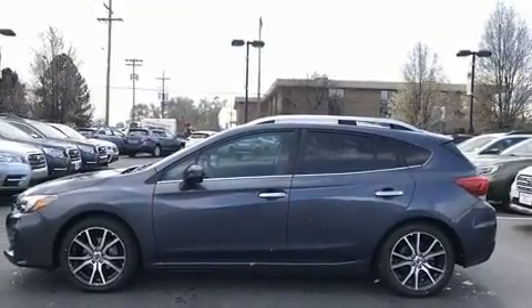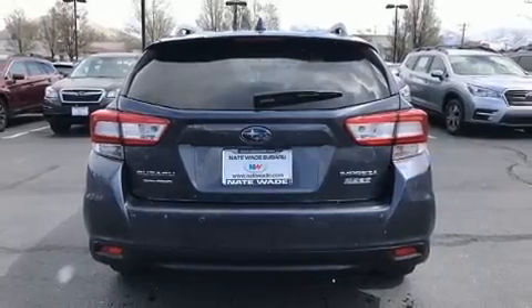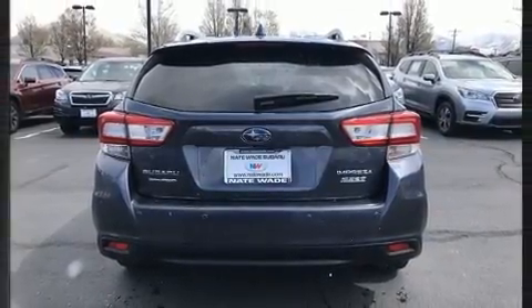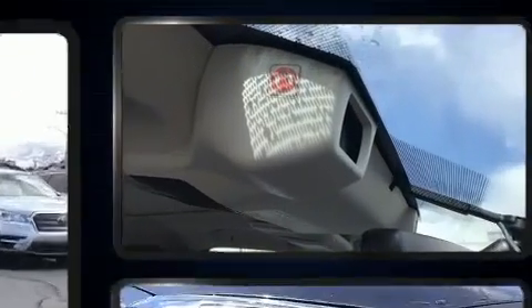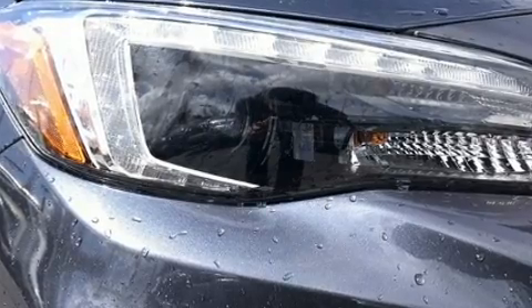All of the premium features expected of a Subaru are offered, including leather upholstery, adjustable headrests in all seating positions, an outside temperature display, fully automatic headlights, and one-touch window functionality.